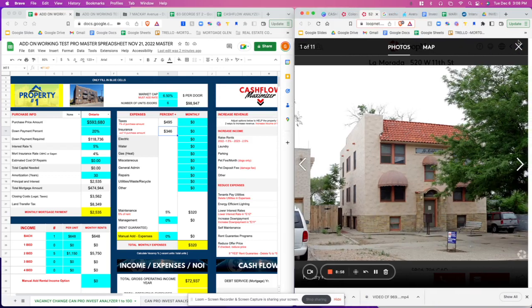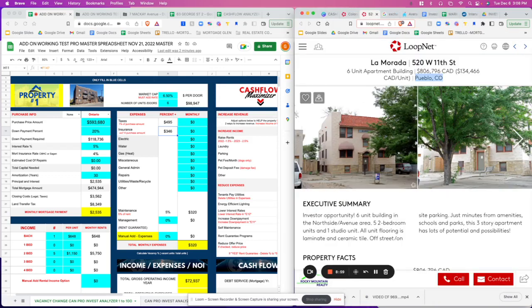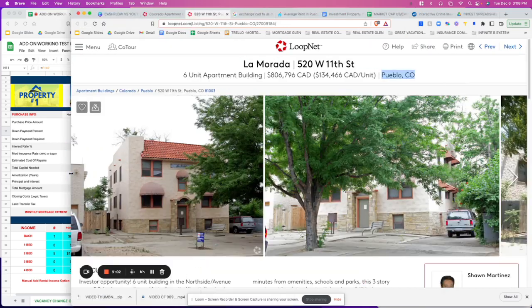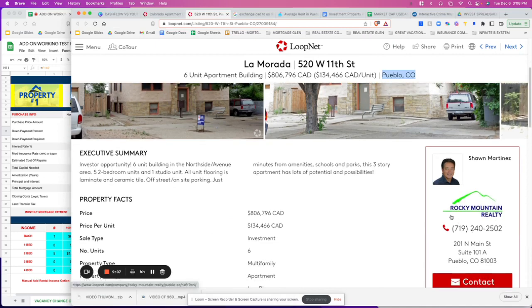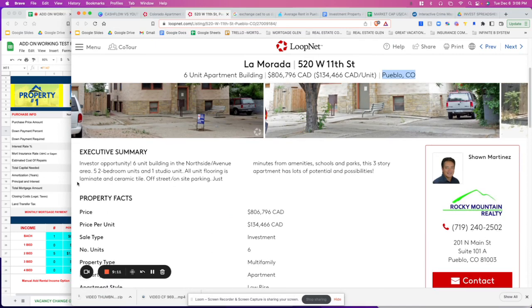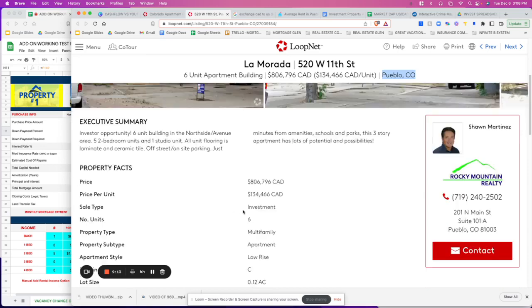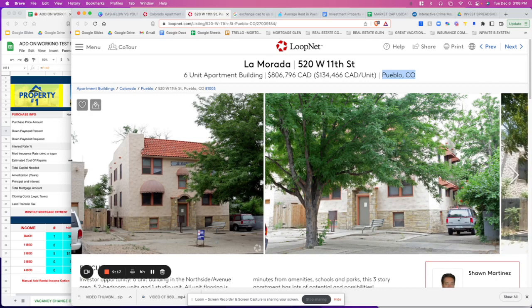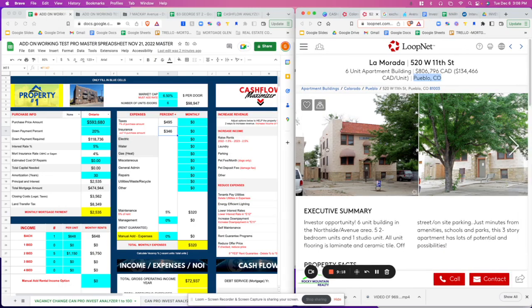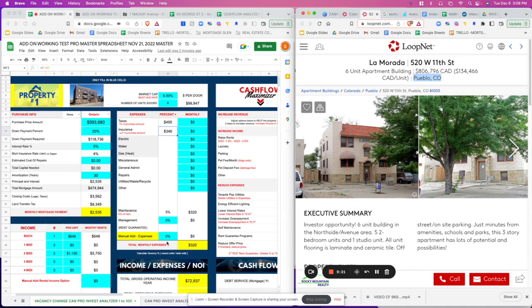If you want to go further, you're going to reach out to this realtor — Sean Martinez at Rocky Mountain Realty — and get more information on the property. Secure the rent rolls and the P&L so we can narrow this number down. This is preliminary.